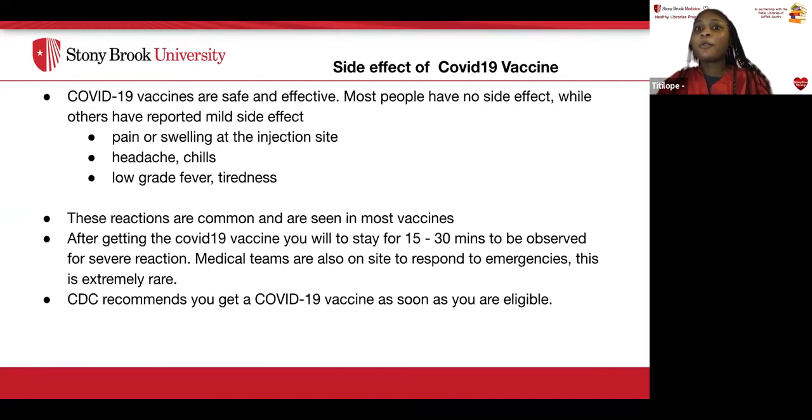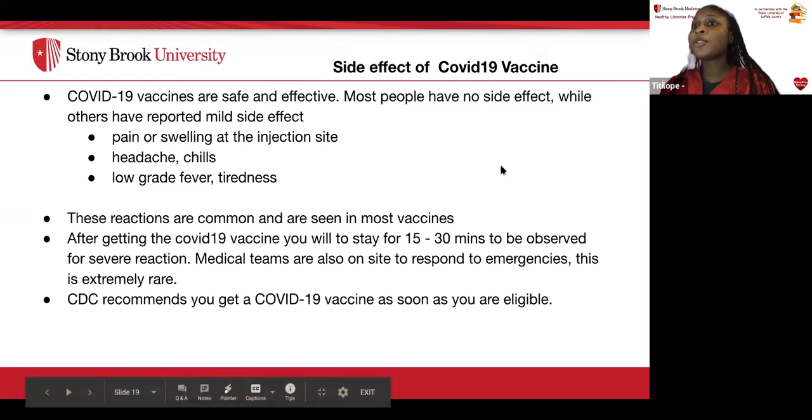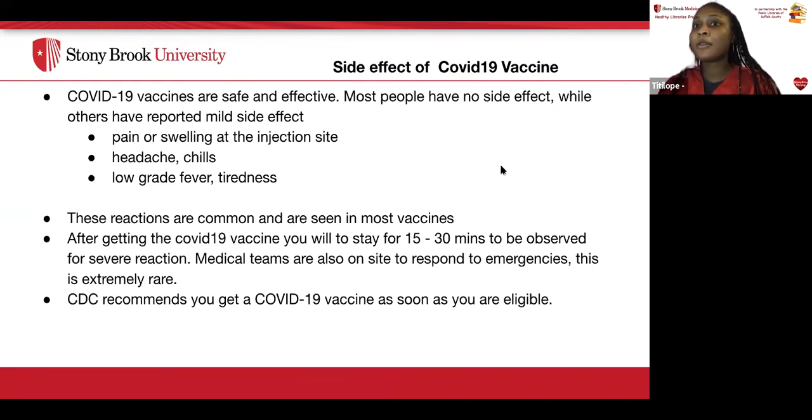The COVID-19 vaccine is safe and effective. Most people do not have any side effects, while others report mild side effects. Expected side effects include pain or swelling at the injection site, headaches, chills, and a low grade fever. For pain and swelling, use a clean cool wet washcloth over the area, and exercising the arm can help reduce swelling and pain. For headaches and low grade fever, Tylenol is recommended along with drinking plenty of fluids. These reactions are common with most vaccines. After getting the COVID-19 shot, you will be observed for 15 to 30 minutes for severe reactions. Medical teams are on site to respond to any emergencies, which are extremely rare. The CDC recommends getting your COVID vaccine as soon as you're eligible.